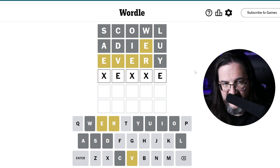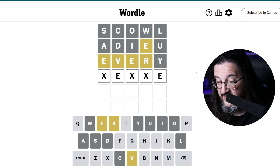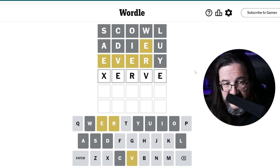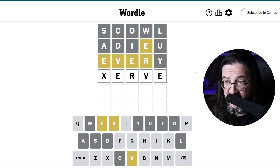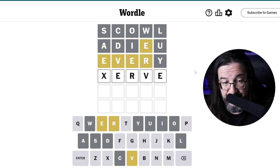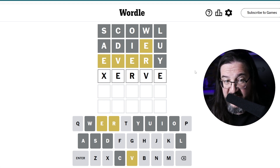So now the R and the V. The first thing that I wonder to myself is the word 'serve'. Now, I know that's not the answer because I tested the S in 'scowl' — it's gray — but are there any other E-R-V-E words that we can use? And the answer is yes. So 'nerve' immediately comes to mind. I guess 'verve' or 'nerve' — in which case we still have three guesses. So I think we're safe here. We started with 'scowl', got nothing. 'Ado', we only got one letter. But I think choosing 'every' was the difference maker here strategically.